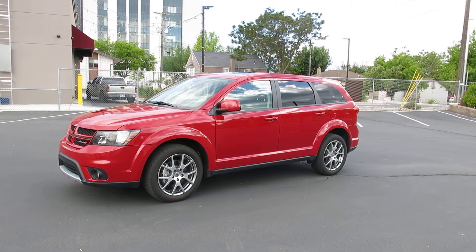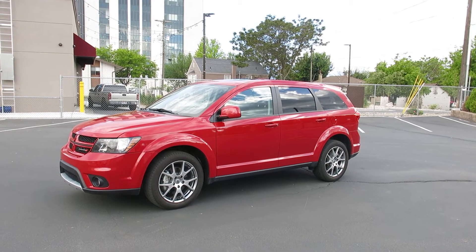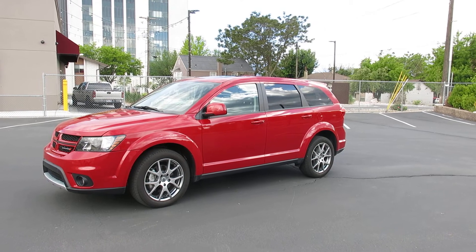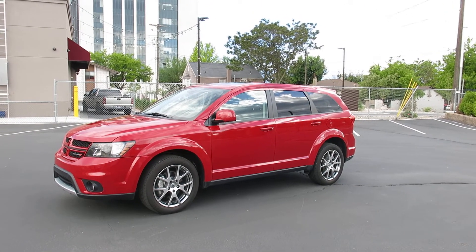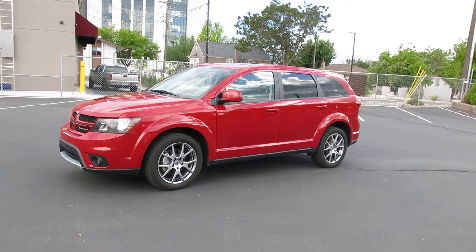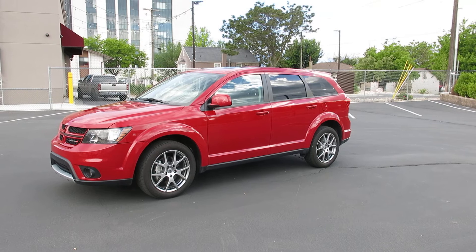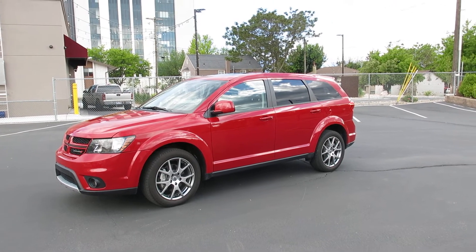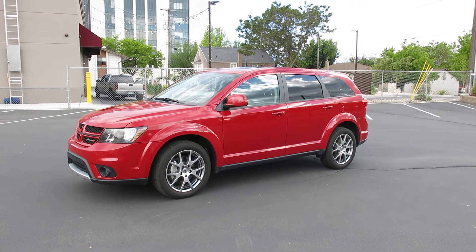It's got Bluetooth, it's got the HomeLink for your garage door openers, satellite radio that's still active — it still has a subscription that's active on that, which is nice. It's got a full set of floor mats, it's got tinted privacy glass, it's got the push button start and factory alarm system with the keyless entry.